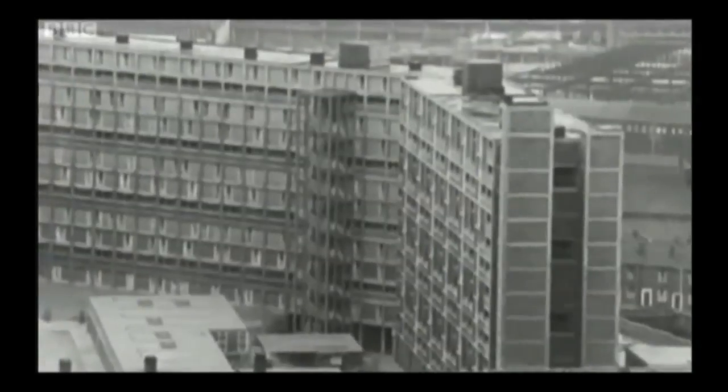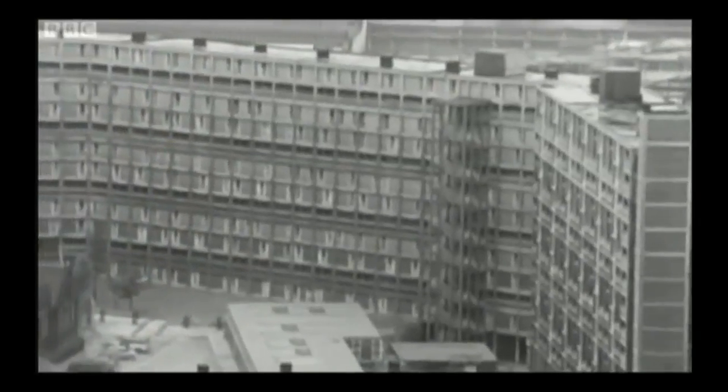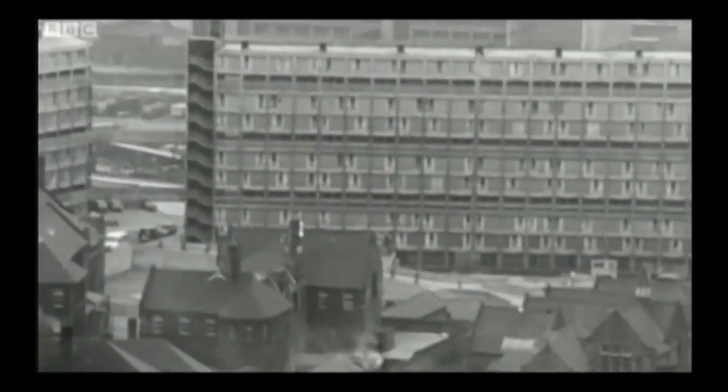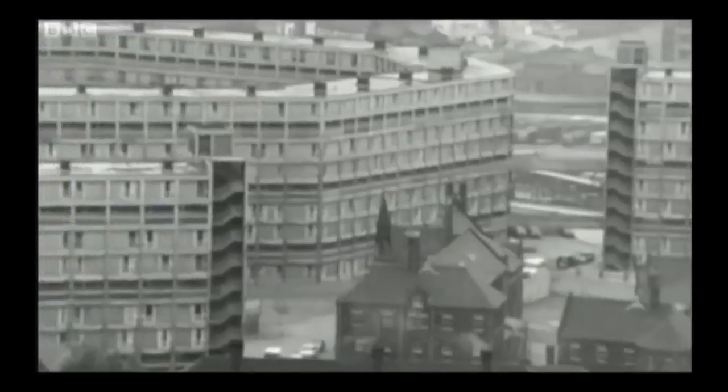No plan was more radical than the Park Hill estate in Sheffield, one of the biggest public housing estates in the country. It would snake across the hills of Sheffield with four huge concrete blocks of flats, housing more than 3,000 people and rising to 13 storeys at its highest point.